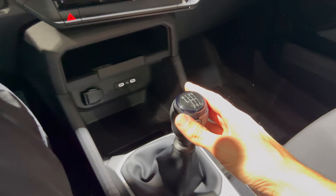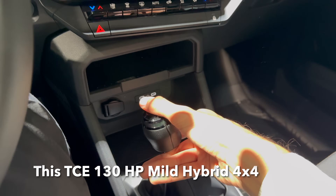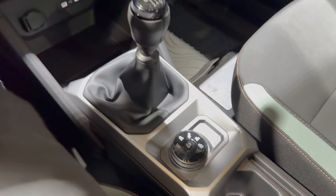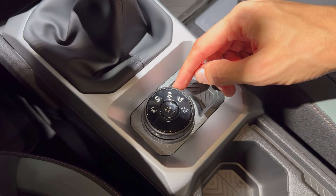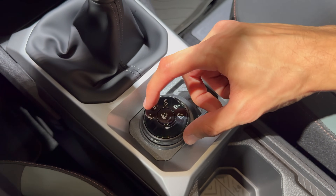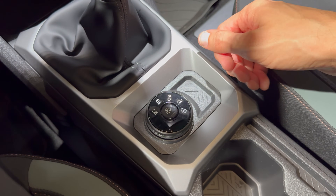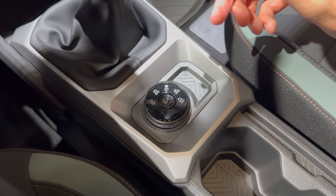This area is rubberized — you can put a phone here, although I don't think it has wireless charging. Then here we have a six-speed manual — push up for reverse. You have driving modes for different terrain: snow, mud, sand, plus eco mode and downhill assist — a clever feature when you're going off-roading.